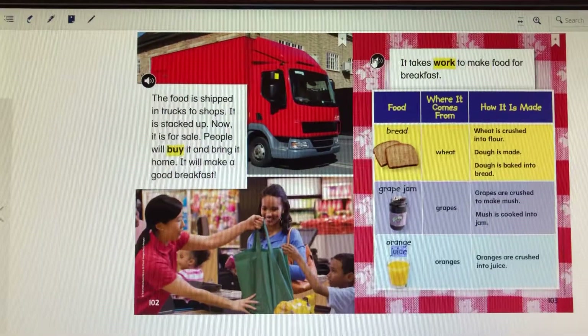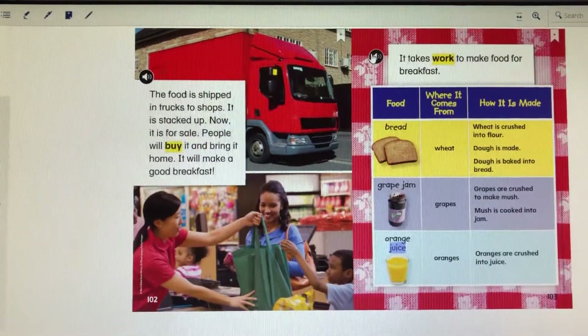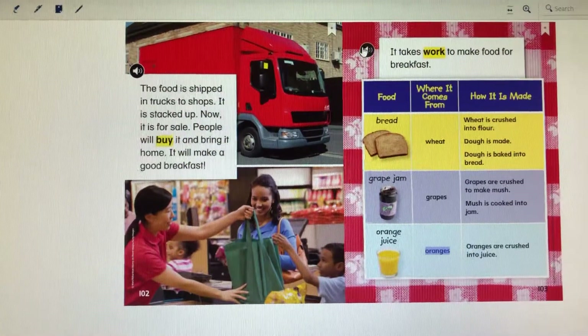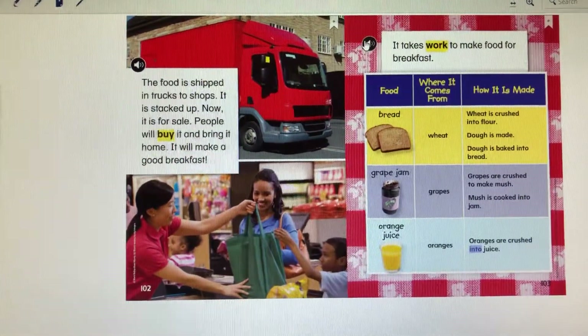Food: Orange juice. Where it comes from: Oranges. How it is made: Oranges are crushed into juice.